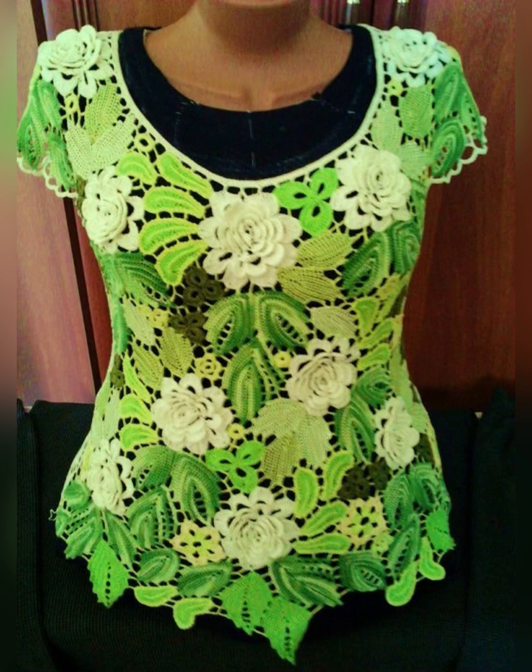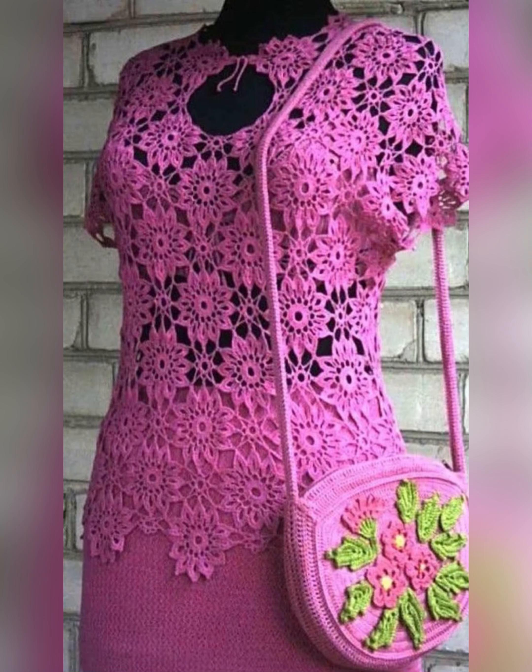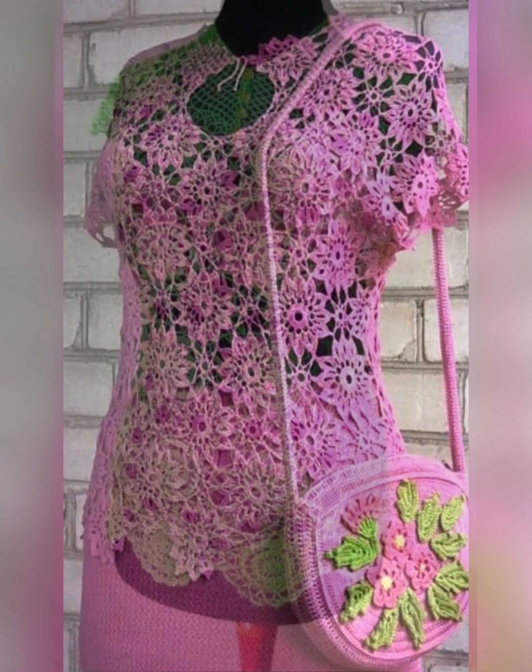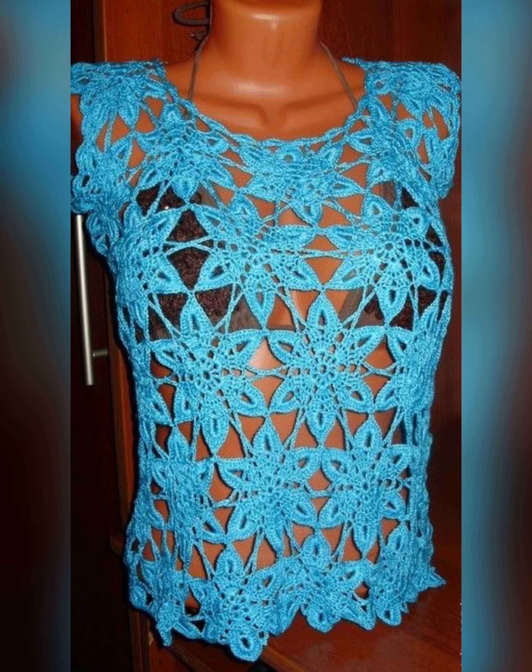Now look at this top — it is made from multi-colored granny crochet squares which look very stylish. And see this dark blue and light blue flower pattern top — it looks very beautiful and different, like flowers are blooming. And see this blue color top which looks very amazing.